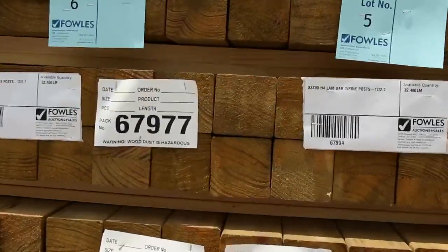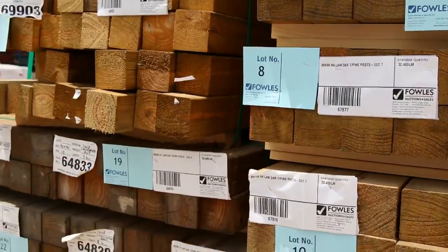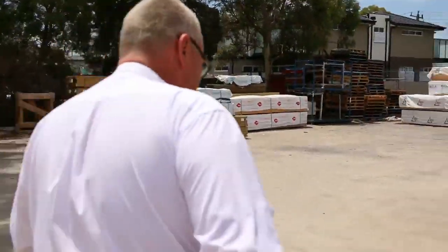A whole heap of 88 by 88 treated pine posts — we've got 2.7s, 2.4s, and 1.8s there, and even some three-meter posts right at the start of the auction. Make sure you don't miss out on those nice and early.